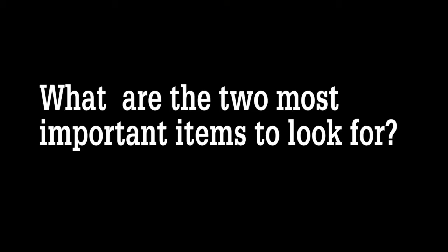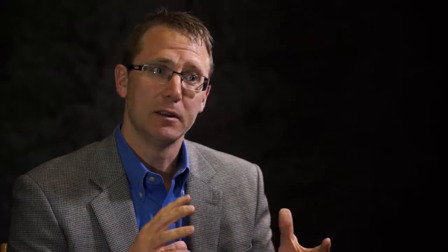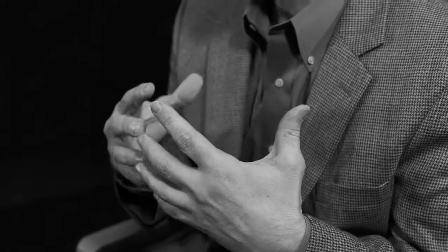If you're a buyer looking at a practice and trying to get detail into that practice, the main parts you really need to pay close attention to are: one, the active patient base — making sure not only that the number is there, but you're looking at the ages of those patients, making sure there's a good family mix, and most importantly, how far they're coming to this practice.